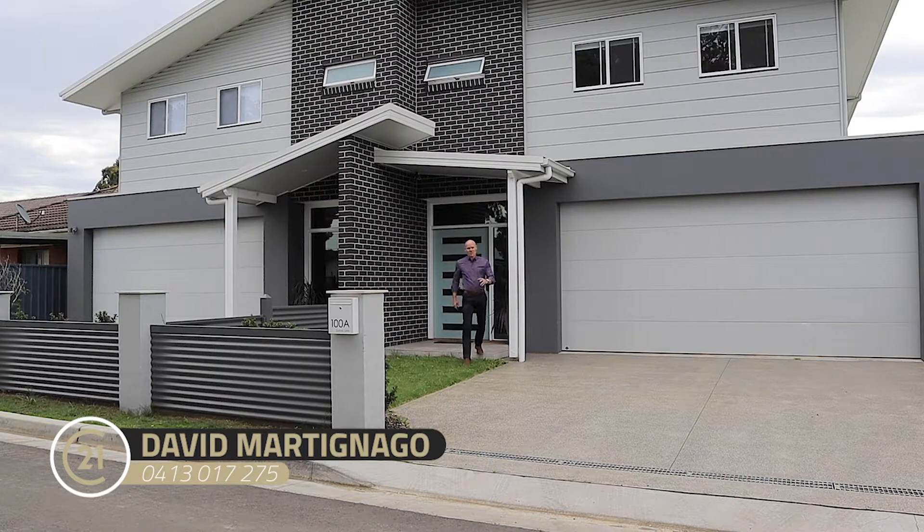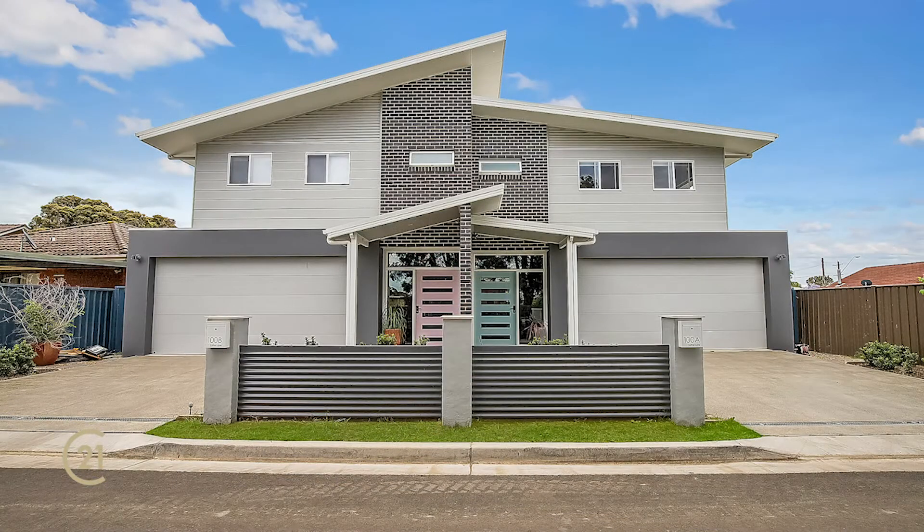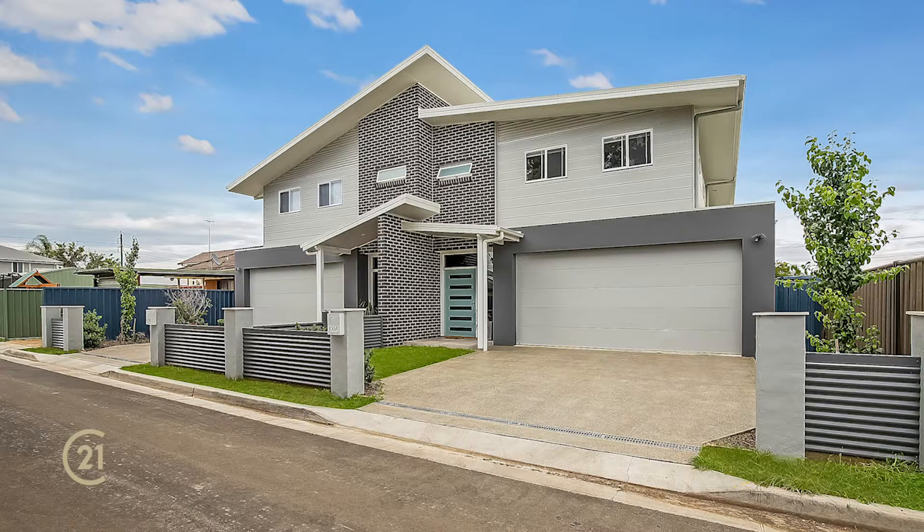Hi guys, David here at Century 21 at Riverston. I'm here at number 100 Ether Lane, South Windsor. What we have here are two four-bedroom duplexes — extra-large duplexes right in the middle of South Windsor.